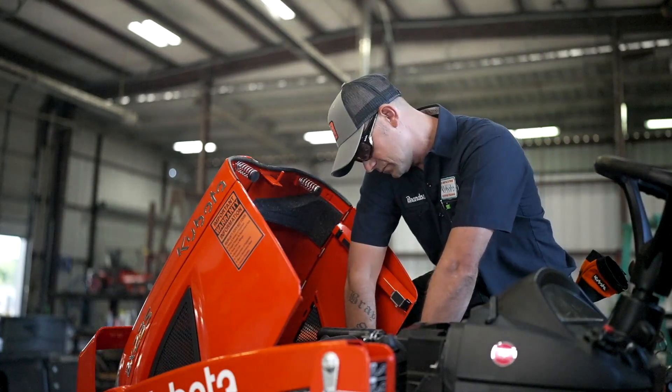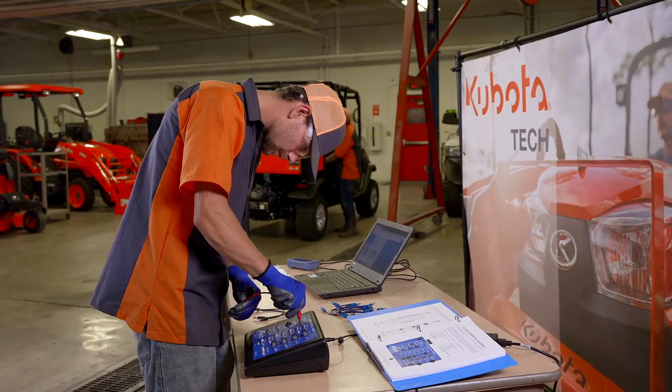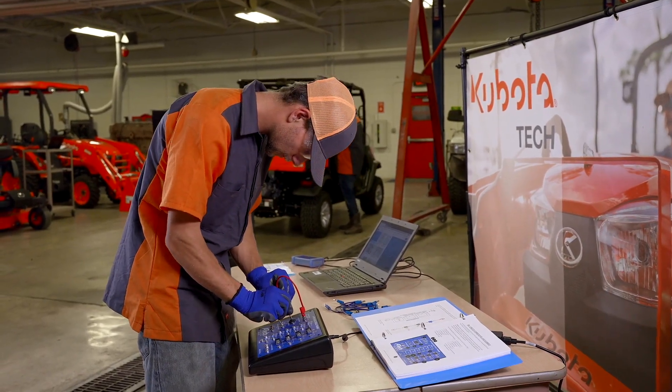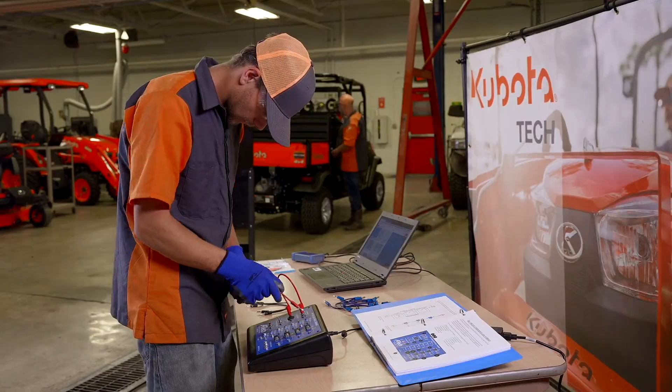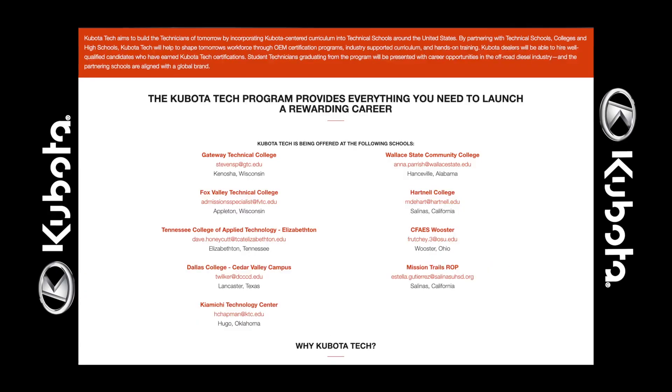With the need for off-road diesel technicians continuously increasing, there's no better time than now to check out Kubota Tech. To learn more about the program, visit the Kubota Tech website at kubotatech.com and find a school near you.